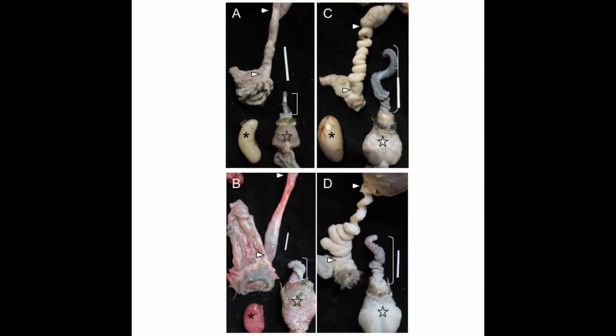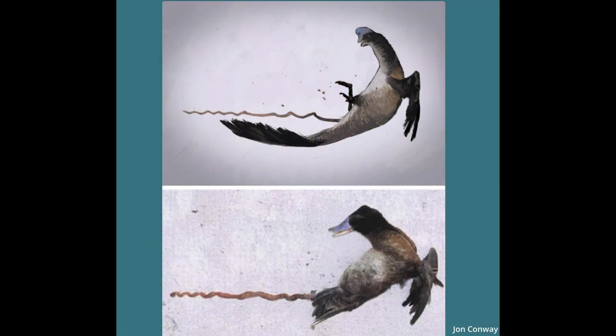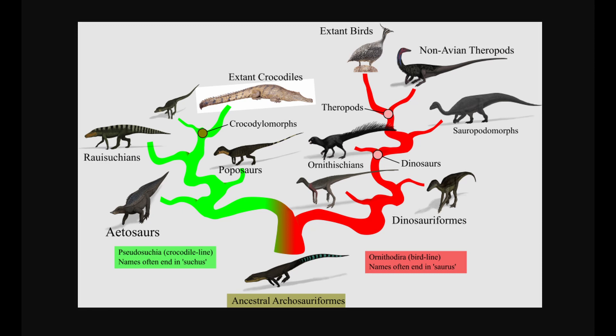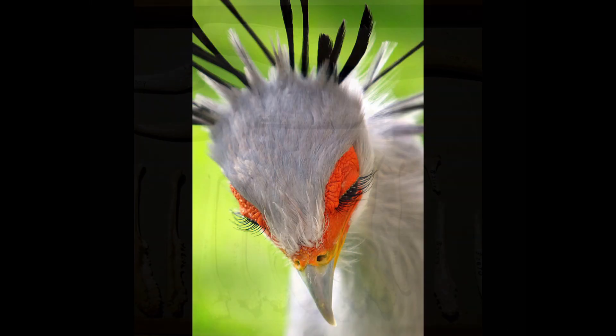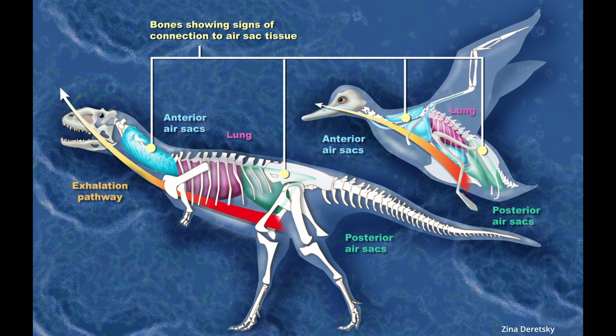Regrettably, we have no fossilized evidence of dinosaur genitals, so all we can do at this time is speculate. We can try looking at today's animals to imagine what mating dinosaurs could have looked like. Since the closest living relatives to dinosaurs are archosaurs, we can look to crocodilians and birds for answers. Since we have no fossil evidence of a penis bone, we can rule that out for now, but we can make several inferences about the reproductive equipment of dinosaurs based on modern relatives.